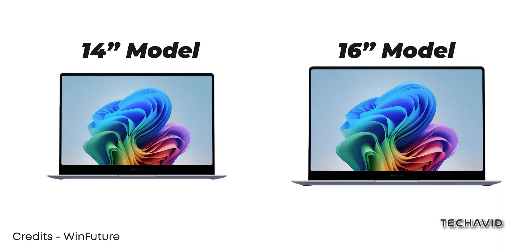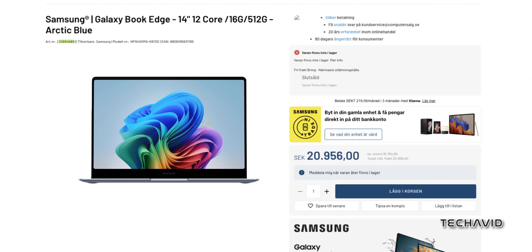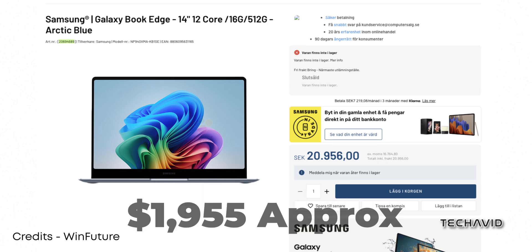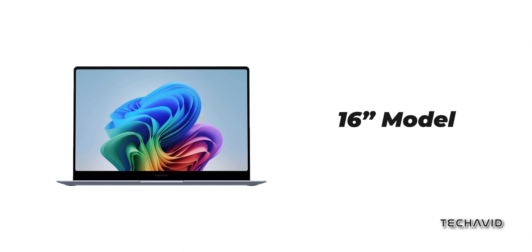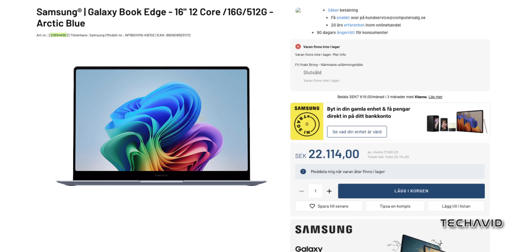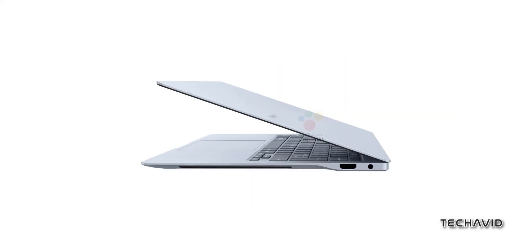Samsung's Galaxy Book 4 Edge will come in two sizes: a 14-inch model and a 16-inch model. The 14-inch variant is expected to be priced at Swedish Krona 20,956, which is approximately $1,955. The 16-inch model will be slightly more expensive, coming in at Swedish Krona 22,114, or about $2,063. Both of these prices reflect models equipped with 16GB of RAM and 512GB of storage, all in a sleek arctic blue color.